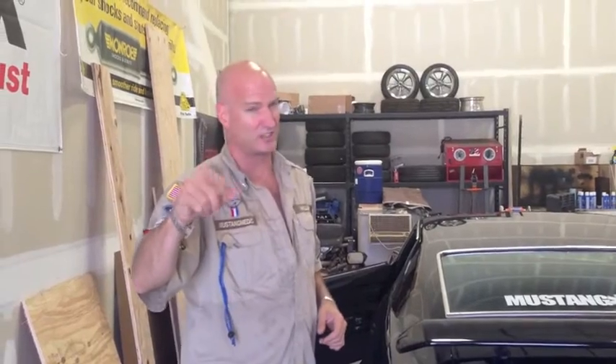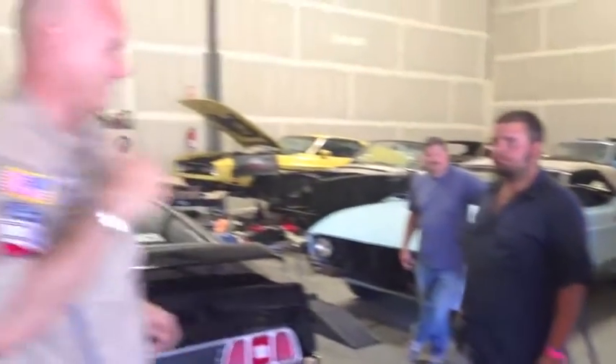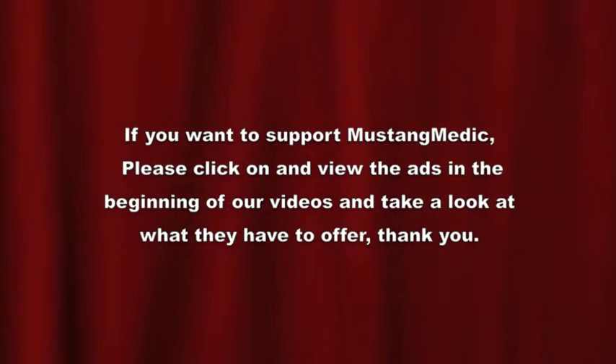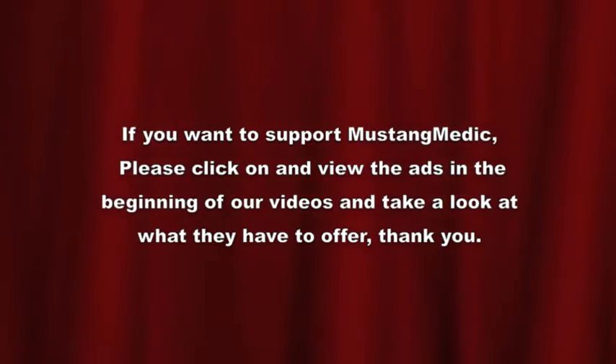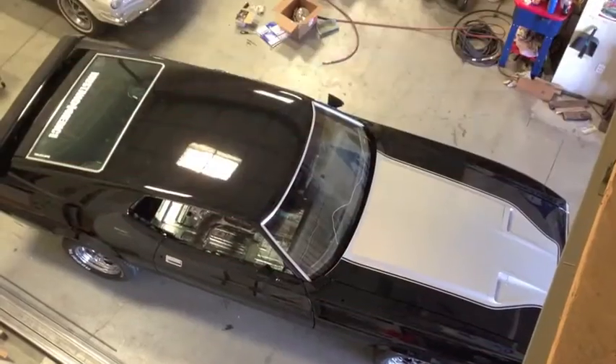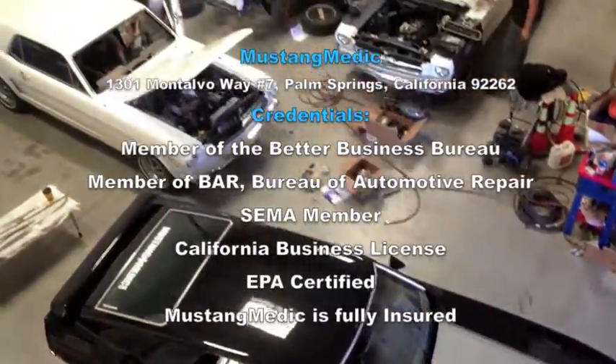I think I'm heading out tomorrow morning — I just need to hear from customs. MustangMedic.com — we take the frustration out of restoration.